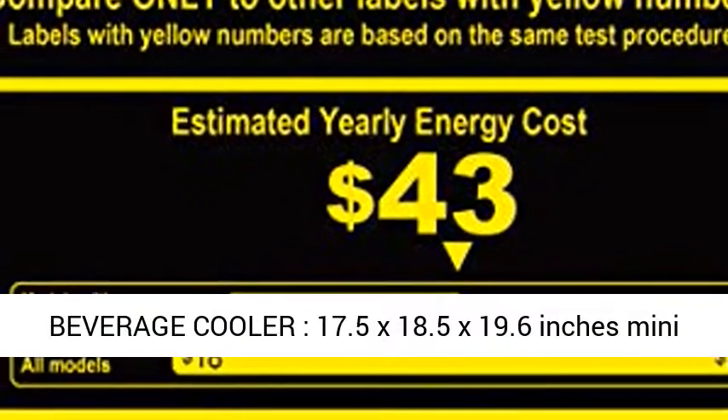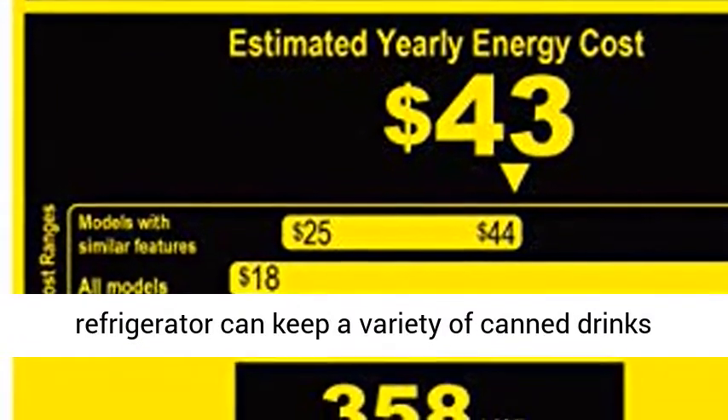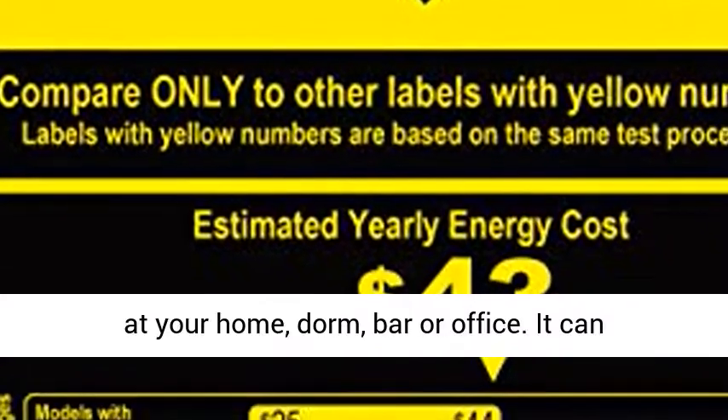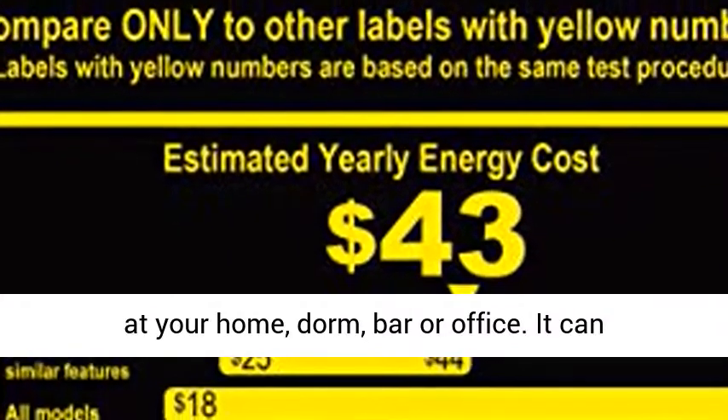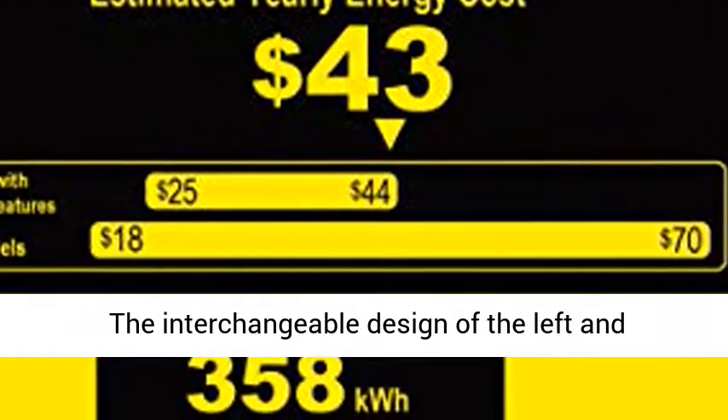Why compact? At 17.5 x 18.5 x 19.6 inches, this beverage cooler mini refrigerator can keep a variety of canned drinks or wine chilled without taking up too much space at your home, dorm, bar, or office. It can conveniently hold 60 standard-sized drink cans.